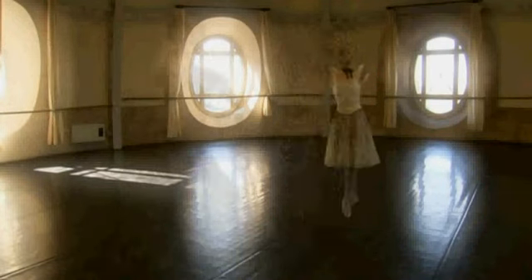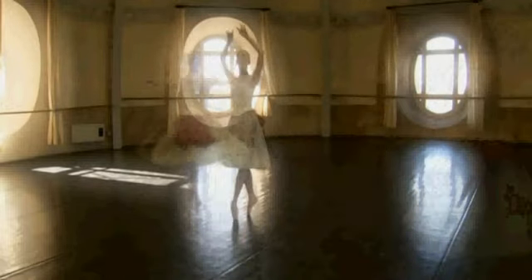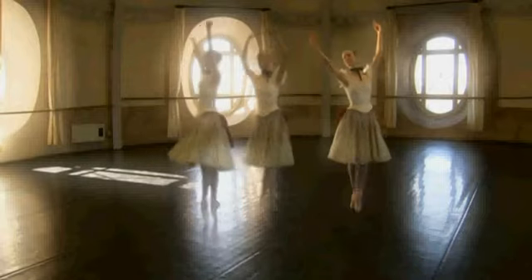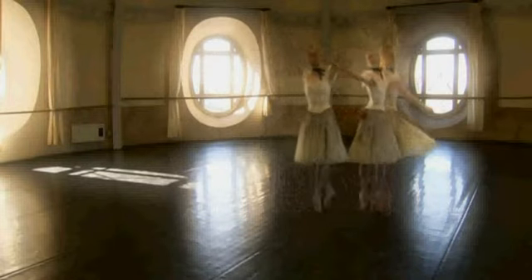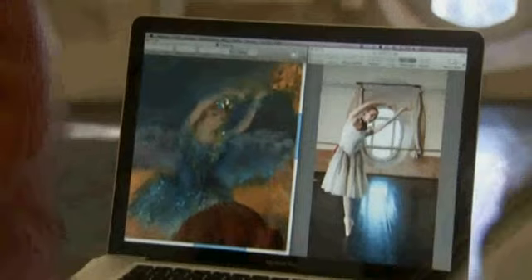As for the criticism that the position of the dancer doesn't look right, in one of the rehearsal rooms at the Paris Opera House — where Degas loved to paint — a ballerina tries to recreate the pose. Looking down, facing forward — that's exactly it. The new evidence about the Blue Dancer was enough to persuade the world's foremost Degas authority that the painting is genuine.